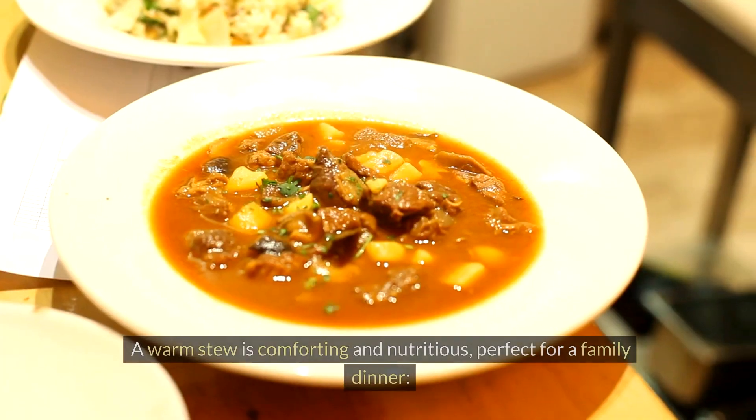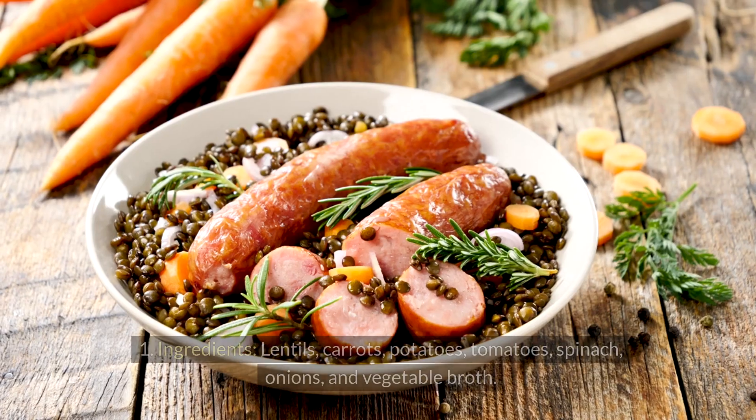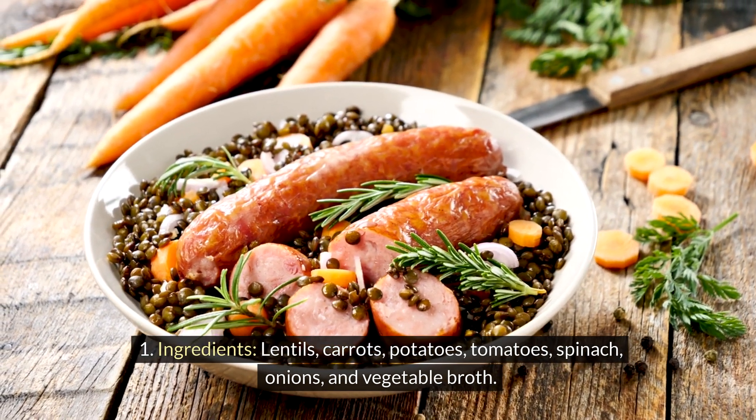Lentil and veggie stew. A warm stew is comforting and nutritious, perfect for a family dinner. Ingredients: lentils, carrots, potatoes, tomatoes, spinach, onions, and vegetable broth.